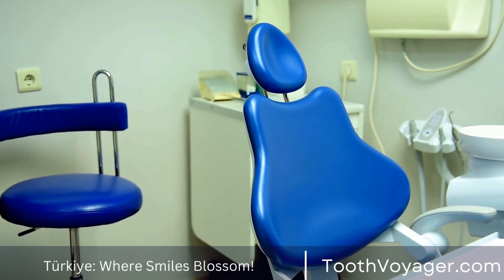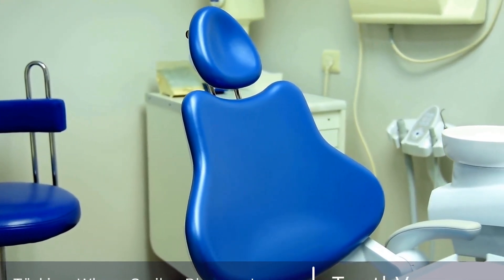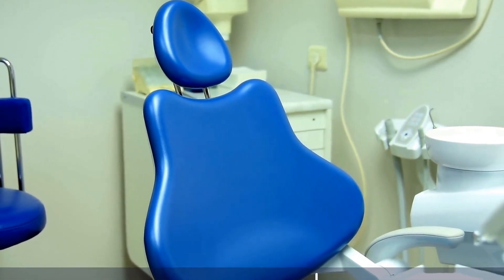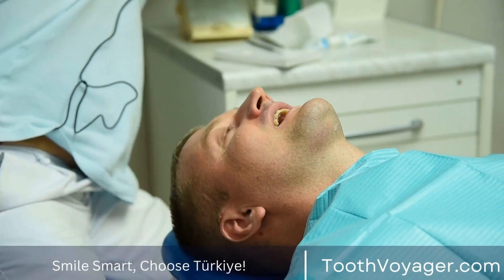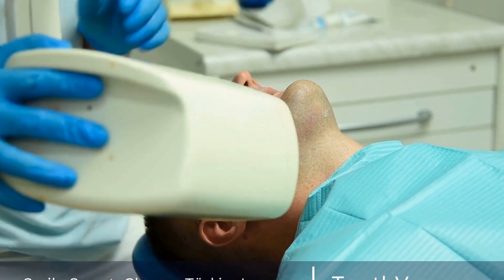Step 5: Final Adjustments. After the veneers are bonded to your teeth, your dentist may make final adjustments to ensure they are comfortable and function properly. This may involve trimming the veneers or making slight modifications to the shape or size to achieve the desired result.